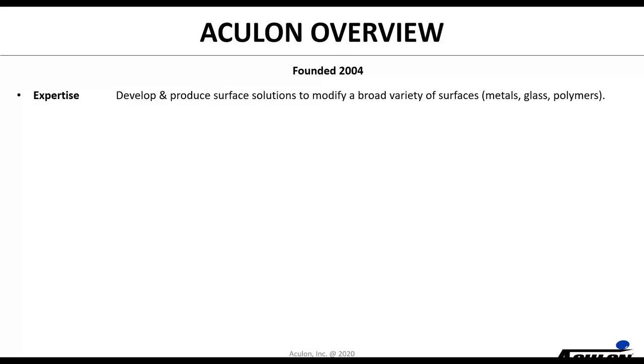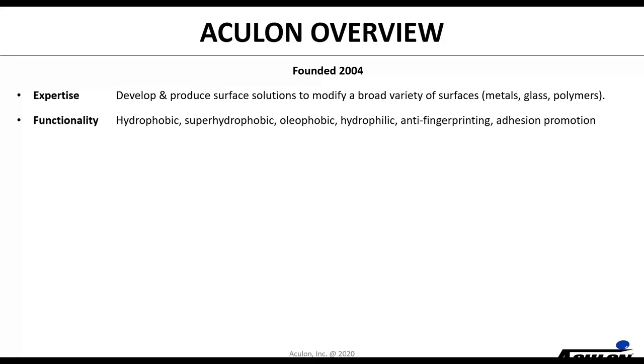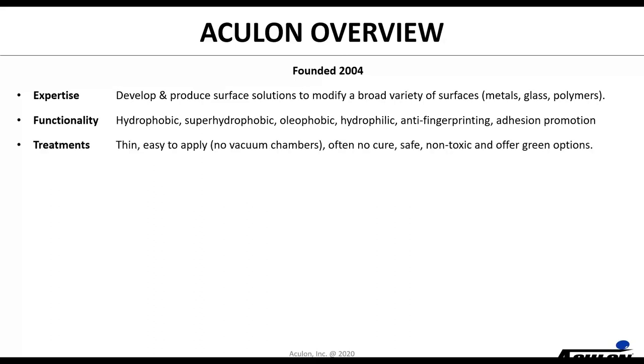The company was founded in 2004 and our expertise is all about developing and producing surface solutions to modify a broad variety of surfaces — metals, glass, polymers. We offer a variety of functionalities with our chemistries: hydrophobic or super hydrophobic, oleophobic, hydrophilic — which we'll be talking about today — and anti-fingerprinting, as well as adhesion promotion technologies. Our treatments are thin, easy to apply, not applied via vacuum chambers, often applied without requiring a cure schedule, and non-toxic — we also offer a number of green options.